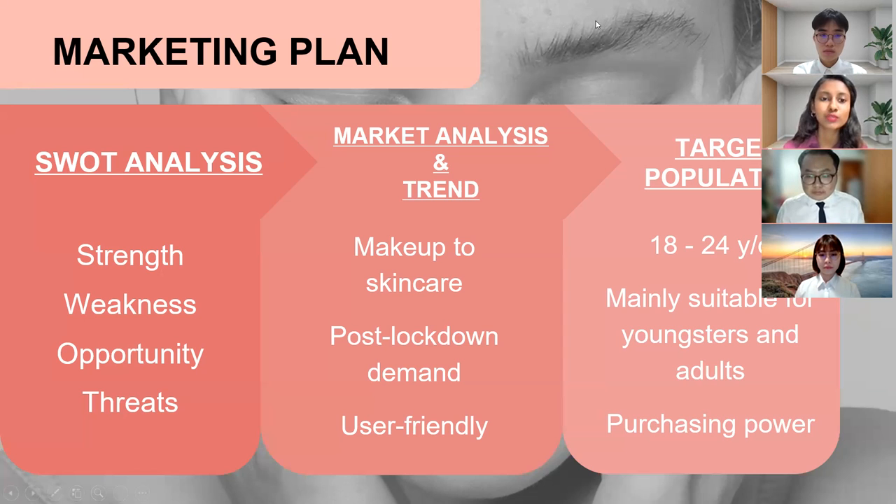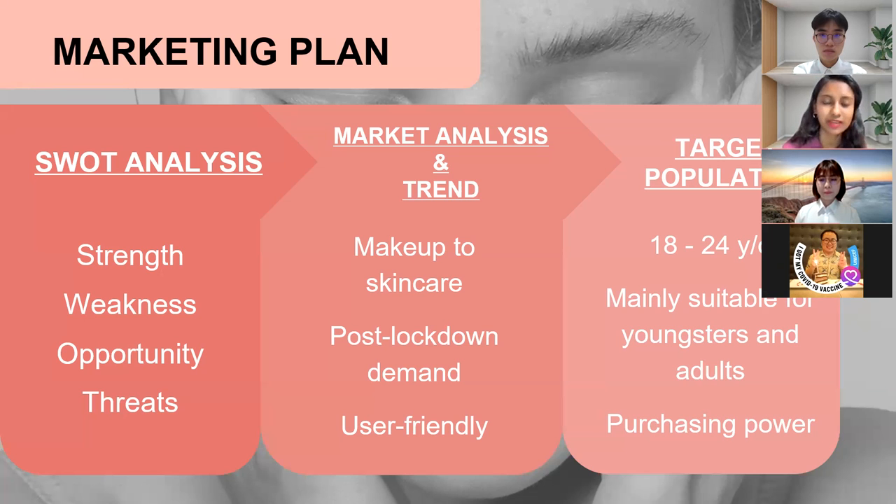I'm going to talk about the marketing plan. There are four analyses. S stands for strength: good quality products, high product volume and solid marketing strategy. W stands for weakness: less exposure, no loyal suppliers and low experience of the industry.